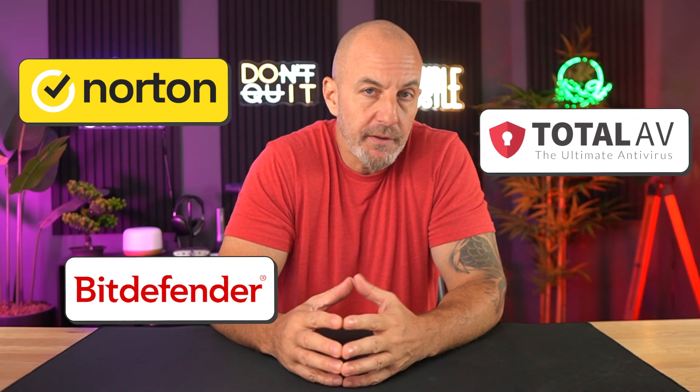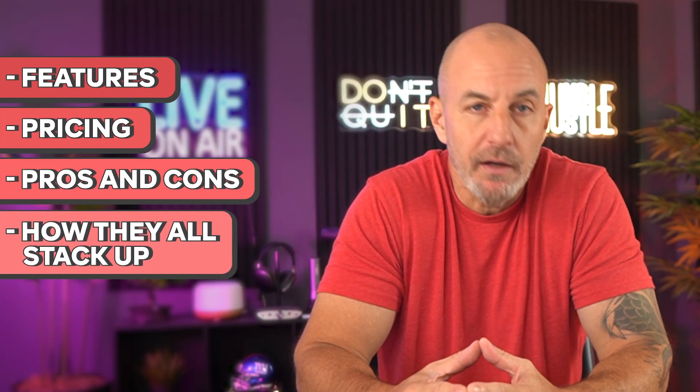What's going on everyone? Welcome back. Today we are checking out my top antivirus picks: Norton, TotalAV, Bitdefender, and McAfee. We're going to talk about the features, pricing, pros and cons, and how they all stack up.